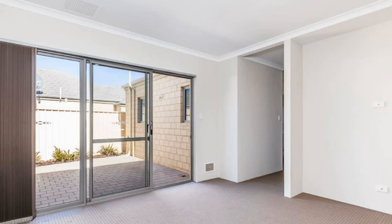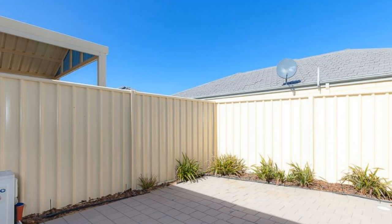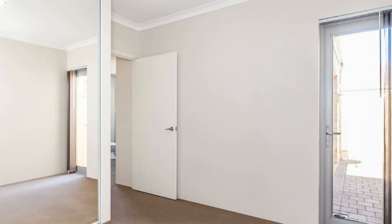Internal features: light and bright spacious open plan living and meals. Kitchen boasts loads of benchtop and cupboard space, under bench oven, gas cooktop, pantry and dishwasher. Study nook.